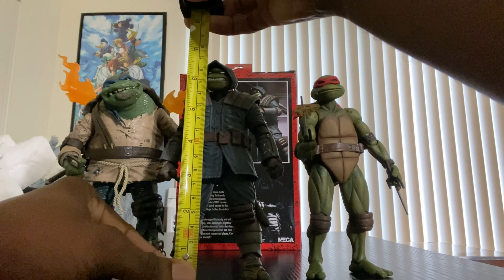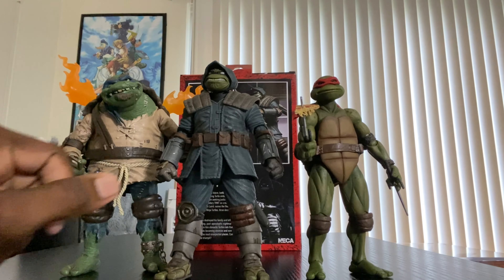He comes up just a few centimeters short of seven inches, so that's the height on this guy.